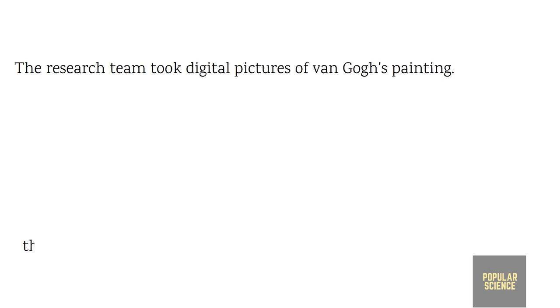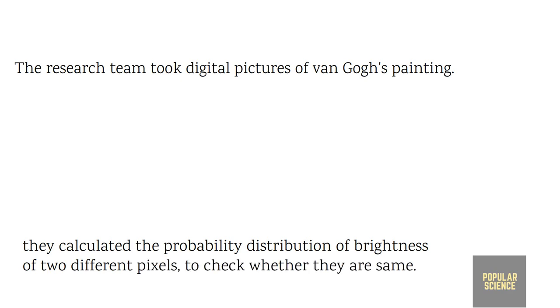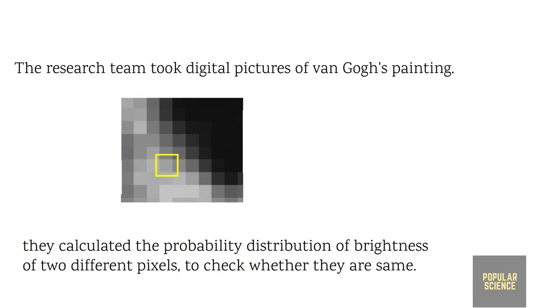Jose and his research team took digital pictures of Van Gogh's Starry Night and other paintings. They calculated the probability that two pixels a certain distance apart would have the same brightness or luminescence. They found that the Starry Night and several other paintings show Kolmogorov's scaling in their luminescence probability distribution.